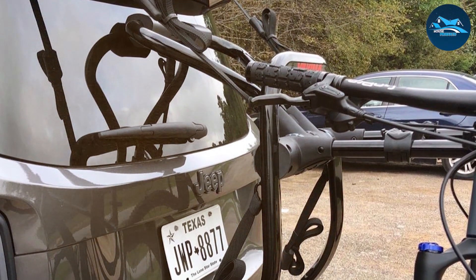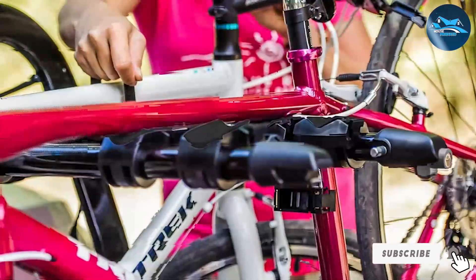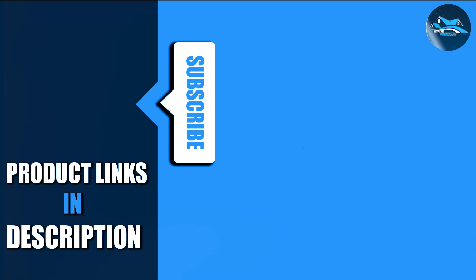And there you have it — our top seven picks for the best bike racks for cars. Whether you prefer a hitch-mounted rack like the WEIZE, need a rack designed for electric bikes like the Vibrelli, or require a trunk-mounted option like the Yakima, we've got you covered. Your cycling adventures just got a whole lot easier. If you found this video helpful, don't forget to like, subscribe, and share it with your fellow cyclists. Happy cycling and safe travels!